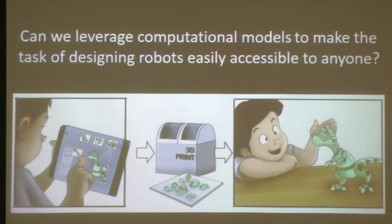As a testament to the success of such a design system, more than 180 million different designs have been uploaded to the associated database. Once you have a design tool available, people will use it and make their own creations — something that's just not possible if the learning curve is too steep. Inspired by this, a research challenge I find very interesting is: can we leverage computational models to make the task of designing robots easily accessible to everyone?